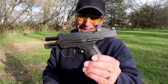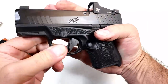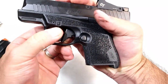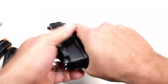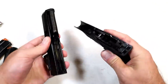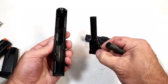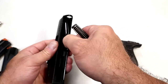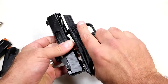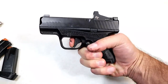The R7 Mako offers a pretty simple disassembly. With the firearm confirmed unloaded, it has takedown levers similar to a Glock that fit flush with the frame. Get your thumb and forefinger in there, pull back slightly, then pull the trigger and the slide comes right off. You get a polymer frame, a captured recoil spring, and the 3.37-inch barrel. To reassemble, simply place the slide onto the frame, pull back, and you're done.